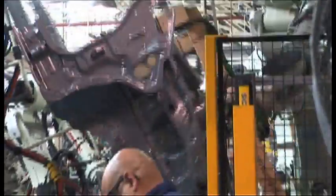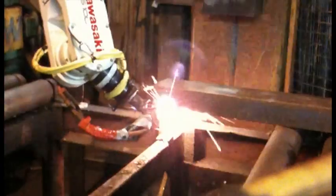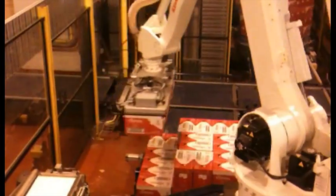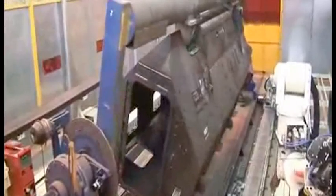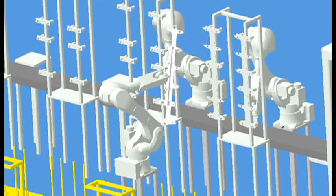Robotics offer turnkey solutions for a variety of industries including automotive, fabrication, welding, food and beverage, mining, commodity handling, defence, pharmaceutical, general manufacturing, brewing and a lot more.